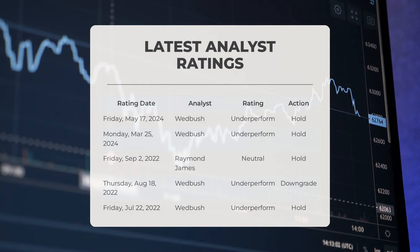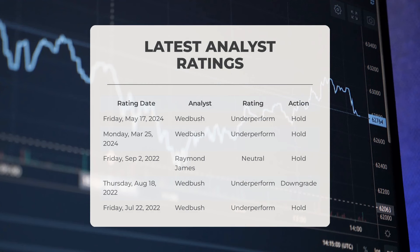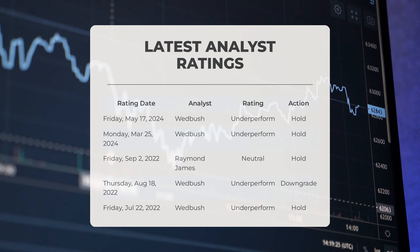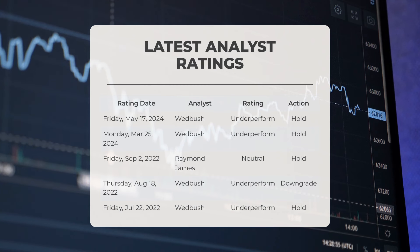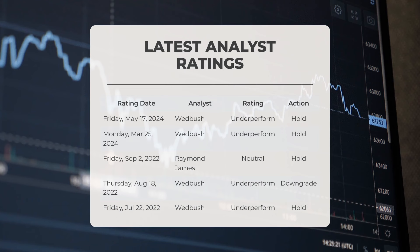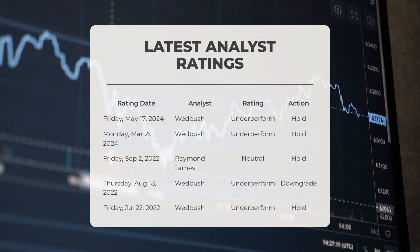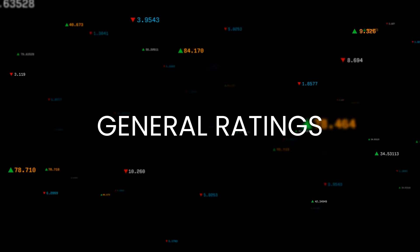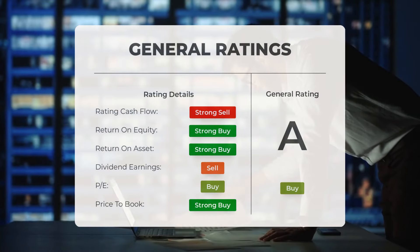On Friday, May 17, 2024, it was reported that Wedbush gave GME an underperformed grade with a hold action. On Monday, March 25, 2024, Wedbush again gave GME an underperformed grade with a hold action. On Friday, September 2, 2022, Raymond James gave GME a neutral grade with a hold action. On Thursday, August 18, 2022, and Friday, July 22, 2022, Wedbush gave GME an underperformed grade with a hold action. Analysts have given GameStop stock a general buy rating.